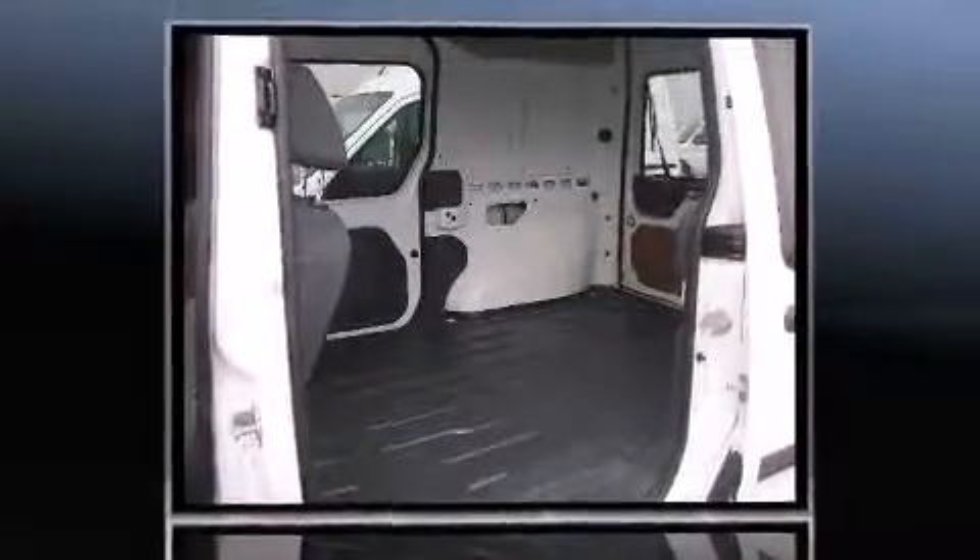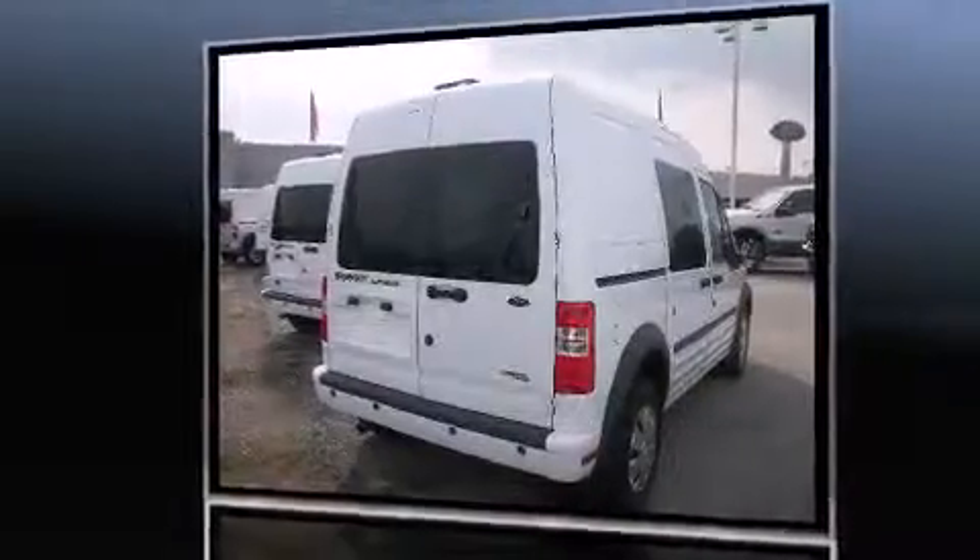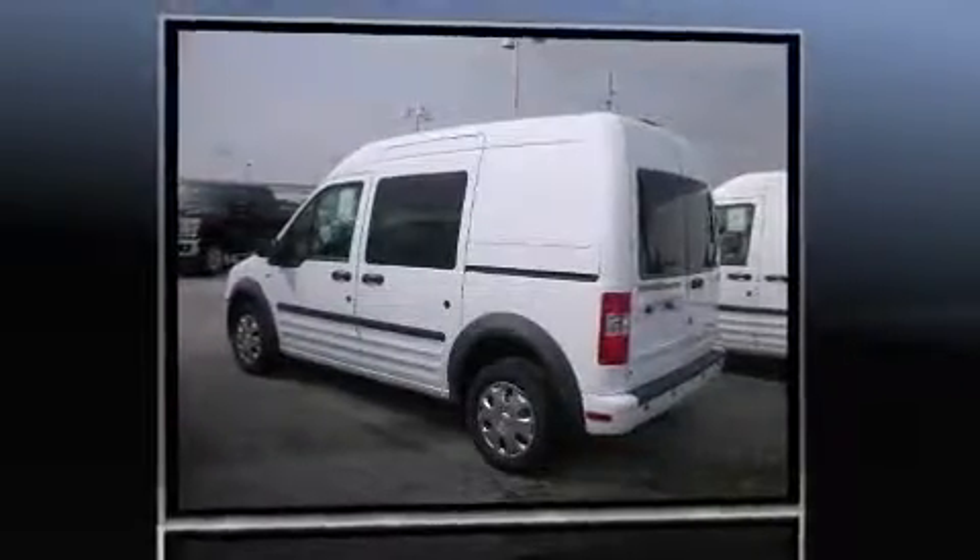It distinguishes itself from the competition with features such as a rear window wiper, heated door mirrors, remote keyless entry, and cruise control.